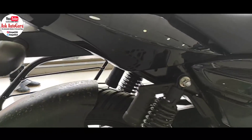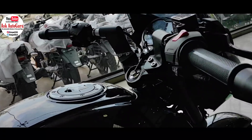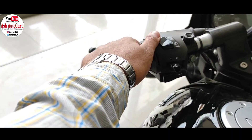जब आप इसे touch करोगे, feel करोगे, चलाओगे, तब आपको proper 150 segment की गाड़ी जैसी ही feeling मिलने वाली है। 125cc की गाड़ी होकर भी इसका curb weight 142 kg है, तो इस हिसाब से body to weight ratio काफी अच्छे से बना है। इसका प्रभाव highway पर भी दिखता है — काफी stable चलती है। इसकी 165mm ground clearance की वजह से किसी भी ऊबड़-खाबड़ रास्तों पर नीचे से कुछ hit होने का chance नहीं है।